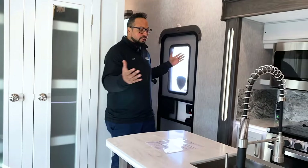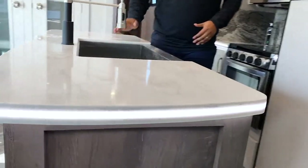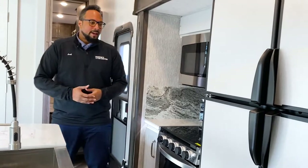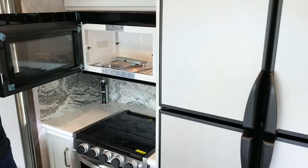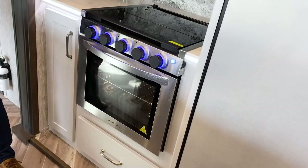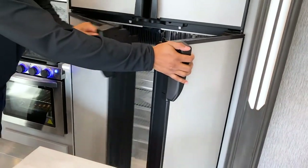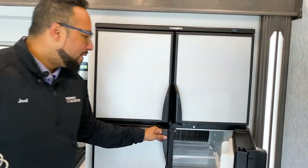Moving to the kitchen area, you have this large center island with one-piece solid surface countertops, a nice chef's pull-down faucet, and a lot of good storage with drawers and cabinetry throughout. For appliances, you have a stainless steel package with a large microwave with oven, three burner cooktop, a fancy light for ambient lighting, and a Dometic 12 cubic foot double door refrigerator that works on both propane and electricity — great for off-grid camping.